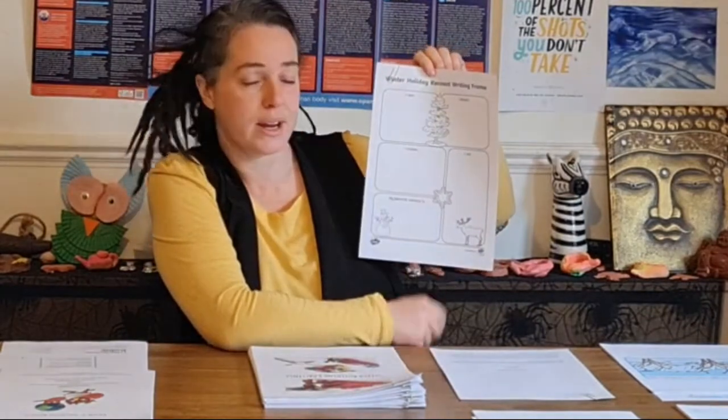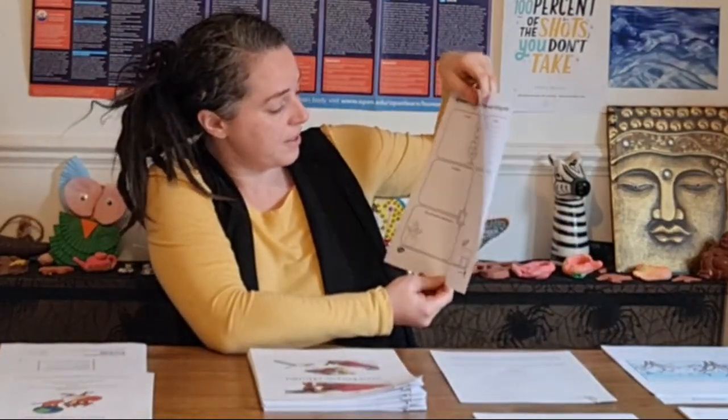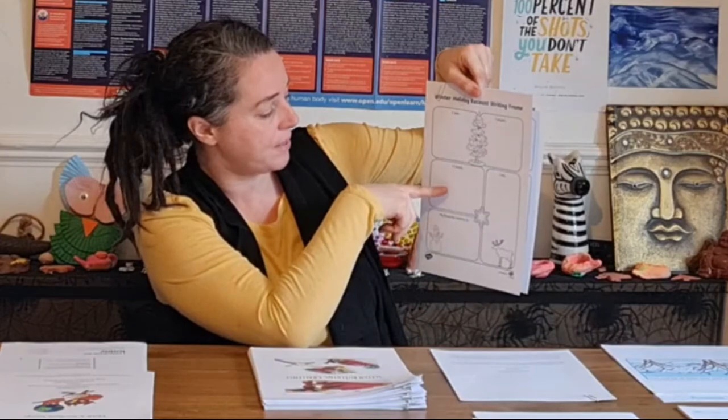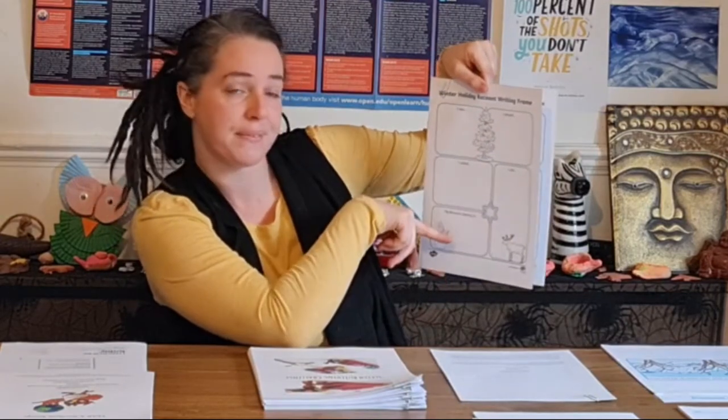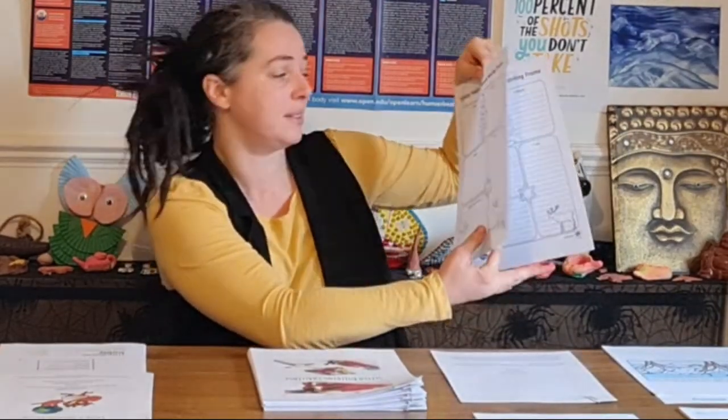To start her off, I'm probably going to do a winter holiday recount writing. This one is for Nim and we're going to let her draw pictures. It's structured as: I saw, I played, I visited, I ate, and my favourite memory is. She can draw pictures or stick them in as a bit of a storyboard.